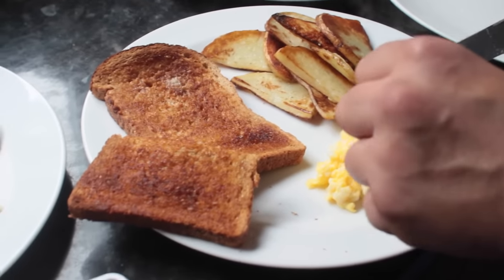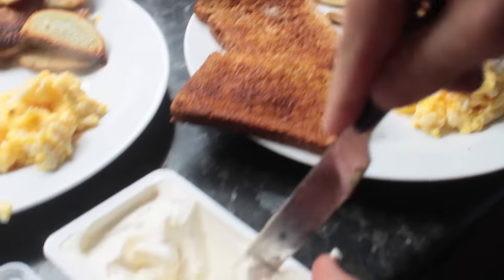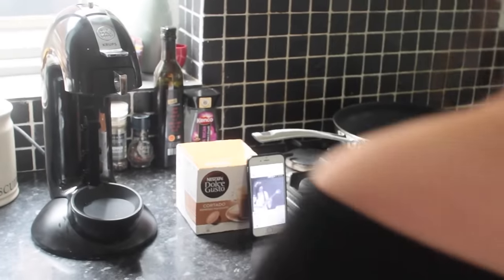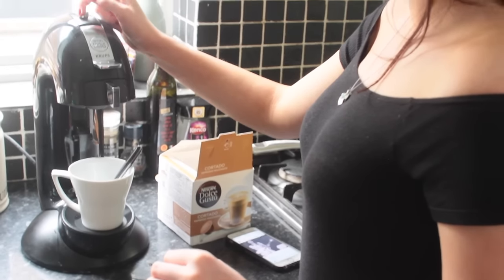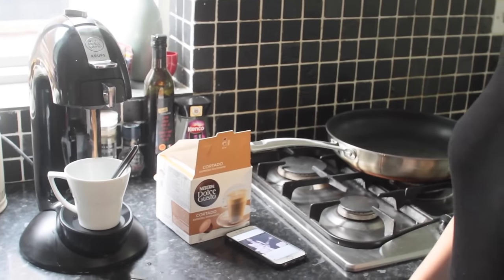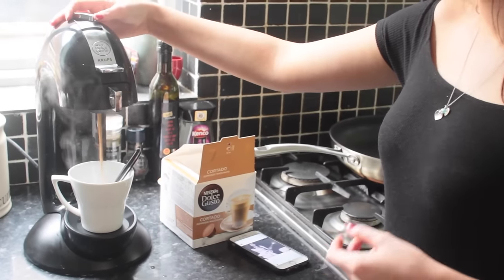I like to have a little bit of Philadelphia cream cheese on my scrambled egg — it makes it taste so good. After breakfast I like to have some coffee. I'm using what I think are K-cups in like a Keurig-style machine — basically a coffee machine. So yeah, a cup of coffee.